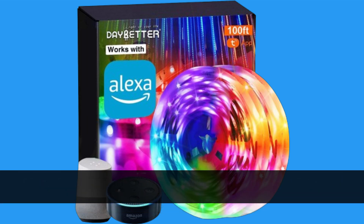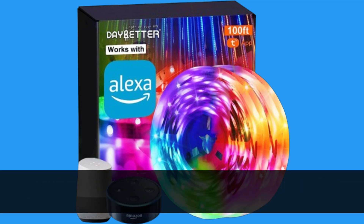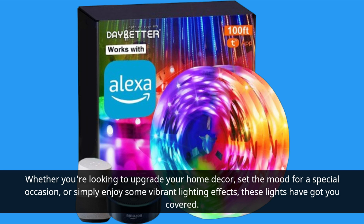In summary, the Day Better Smart Wi-Fi LED lights offer unparalleled versatility, convenience, and entertainment value. Whether you're looking to upgrade your home decor, set the mood for a special occasion, or simply enjoy some vibrant lighting effects, these lights have got you covered.